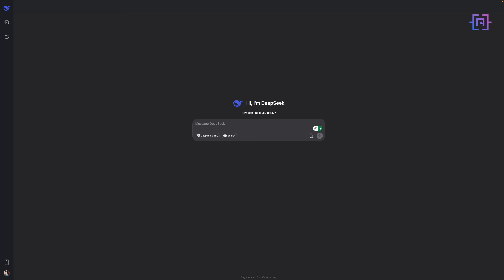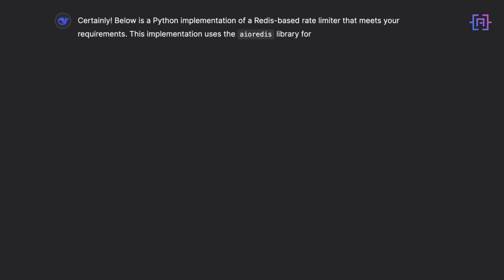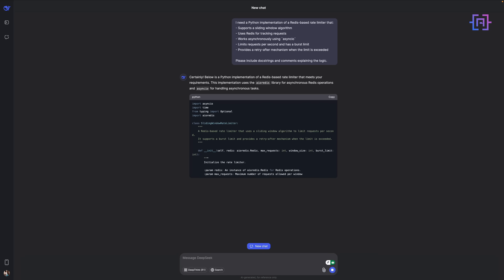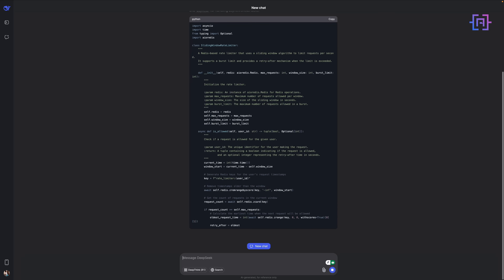Now here's something more impressive. Last month I was building a sophisticated system for a client — watch how DeepSeek handles this Redis Rate Limiter implementation. Not only does it implement the Rate Limiter, but notice these clever features: sliding window implementation, Redis pipeline for atomic operations, proper error handling, per-user limit support, and automatic cleanup with TTL.